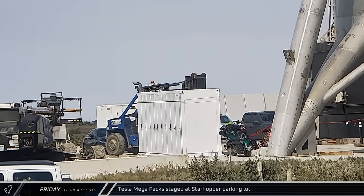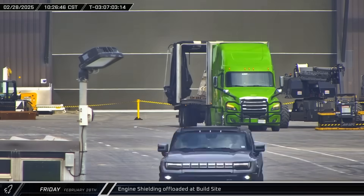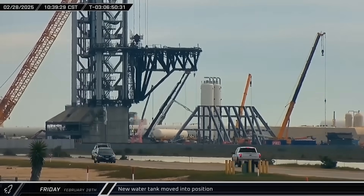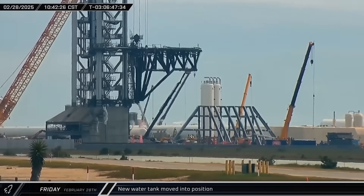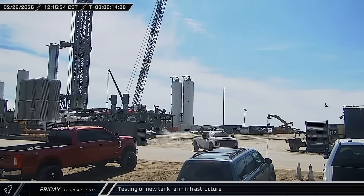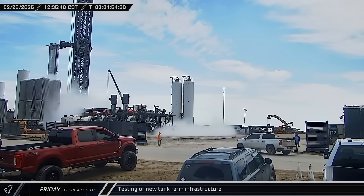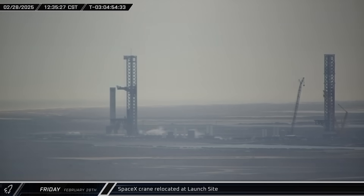We also saw some Tesla Megapacks staged at the Starhopper parking lot — these grid-scale battery systems will provide backup power to the launch site. Eight engine shielding panels were unloaded at the build site for installation on Super Heavy Booster. The Pad B water tank was moved into place near the flame trench before being positioned on the left side of the tower. Initial testing of the tank farm expansion began, with venting coming from the cryolines and frosty vaporizers. SpaceX's crane was repositioned at the launch site, stopping by Pad B for some last-minute work before laying down.